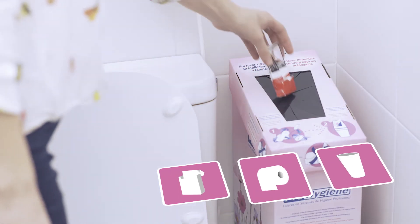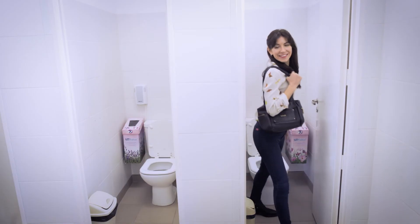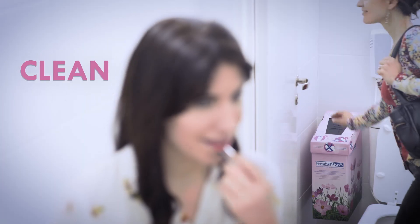Please, it's important you do not throw other items inside the container. This way, you will be helping with a clean, discreet, and safe solution designed exclusively for women.